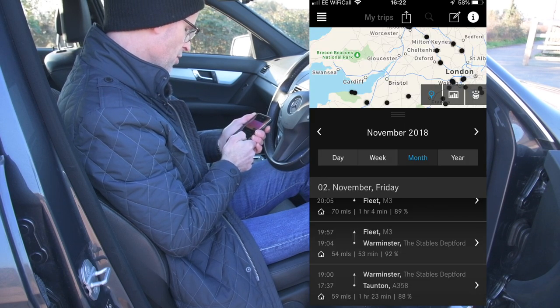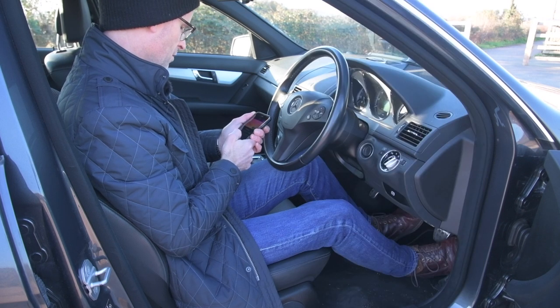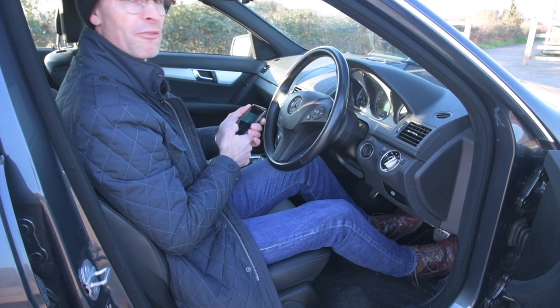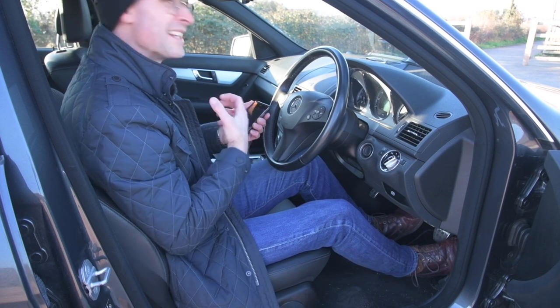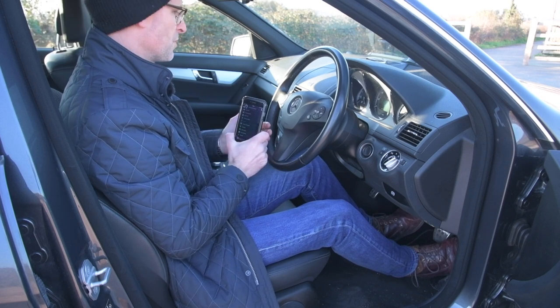If you go by mileage rather than fuel receipts, you can see exactly where you were when you drove. For example, I know I drove five miles, then three miles, then one mile, then eight miles on the 11th. Going back a few weeks, I did 24 miles, stopped for a break, then did 160. When filling out my expenses forms by mile, this is really really handy.